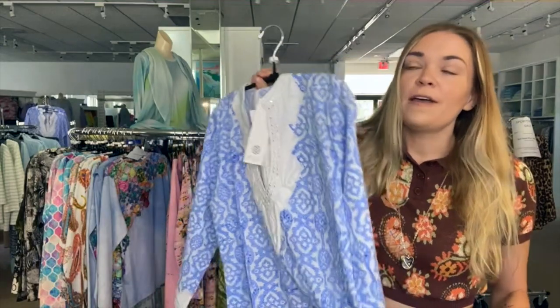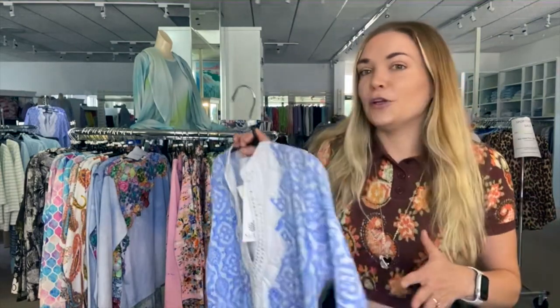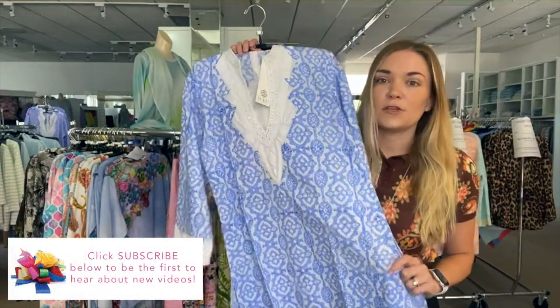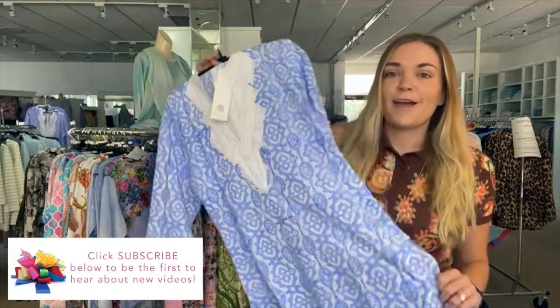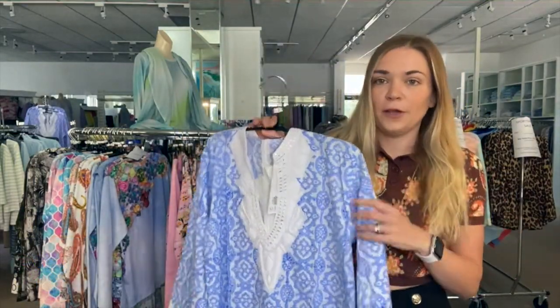The whole idea of being together with family is just not having to think about what you're wearing, especially when there are kids in the pool or you're at the beach. All of these pieces give you that versatility so you can focus on having fun, feel comfortable and dressed, and be covered up and presentable. I hope you enjoyed this little video — if you have any questions, give us a call here at the shop. Thank you so much, bye!